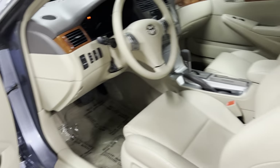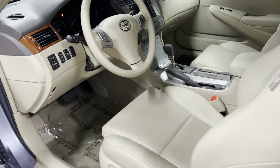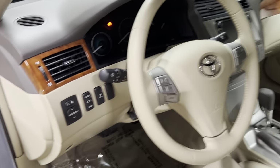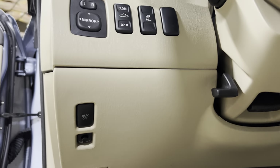I forgot to mention one thing — this was delivered to us today, about two hours ago. All it needed was a wash and a wipe down on the inside. Basically, the way we got it is the way we're showing it to you. And with 4,000 miles, honestly, it better look like this.